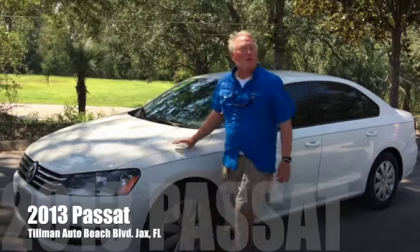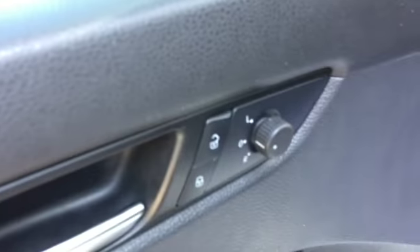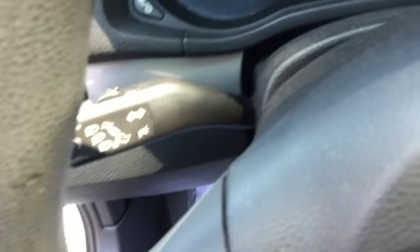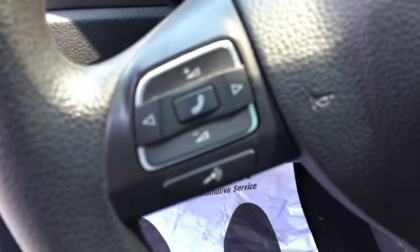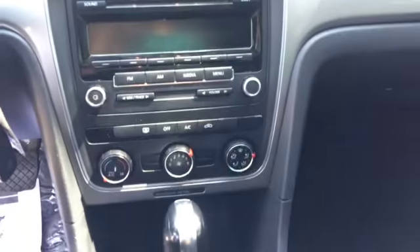Hey, Steve Tillman showing you a really nice clean 2013 Passat — beautiful arctic white with a lovely black cloth interior. Super clean: power windows, power door locks, cruise control on the steering column, radio controls on the steering wheel, AM/FM CD player, good ice-cold air, everything within easy distance for the pilot.